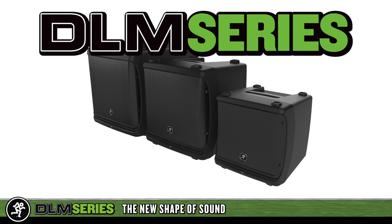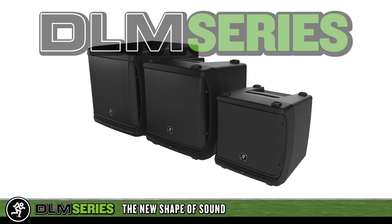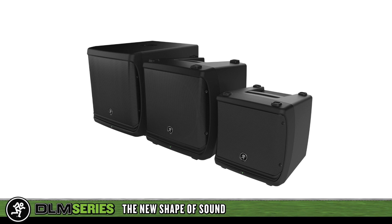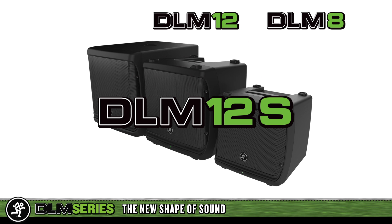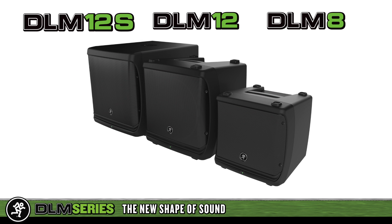Mackie DLM series powered loudspeakers — the new shape of sound. DLM is comprised of two ultra-compact full-range loudspeakers: the 8-inch DLM8 and the 12-inch DLM12, plus the powerful DLM12S companion subwoofer.